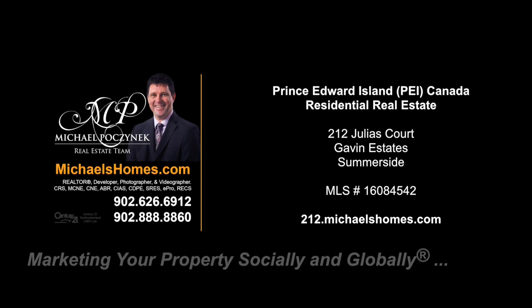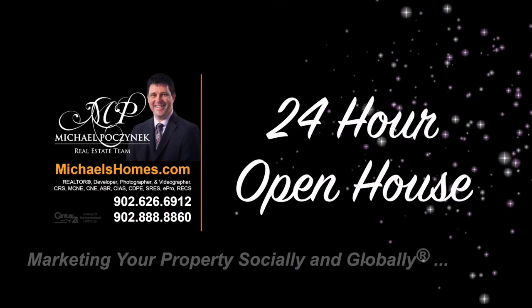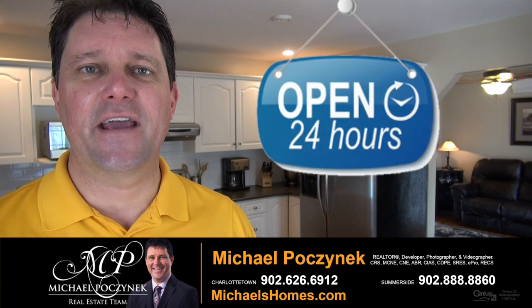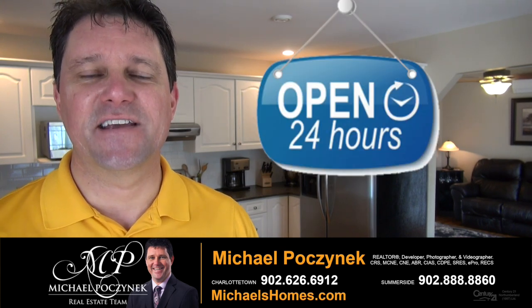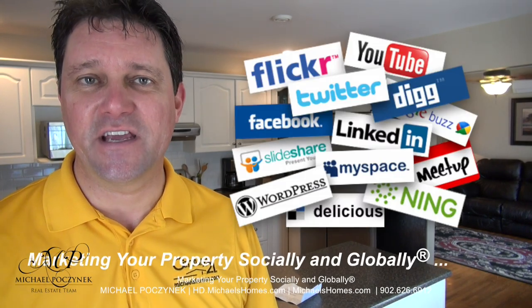Hello and welcome to Michael's Homes HD, Prince Edward Island's number one source for high-definition real estate video. Hello and welcome to your new Prince Edward Island dream home and my 24-hour day open house. I'm Michael Posnick with Century 21 Northumberland, marketing your property socially and globally.